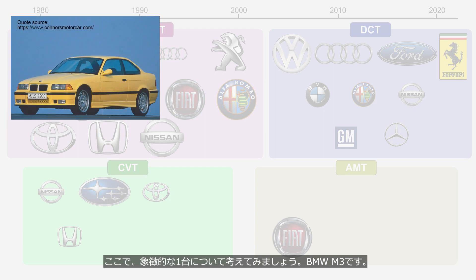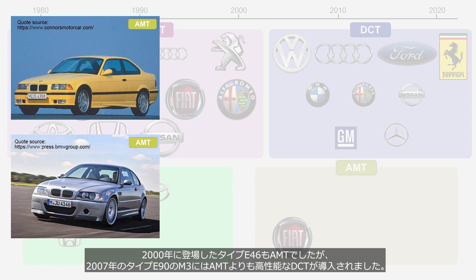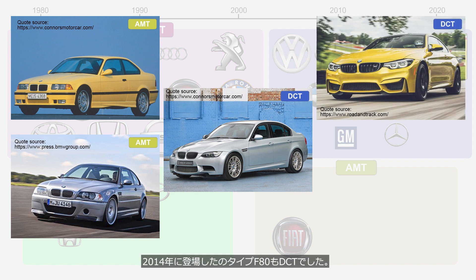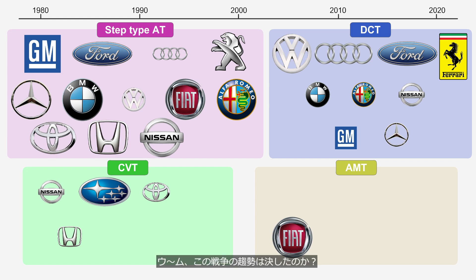Here we will consider the BMW M3, which has an iconic evolution. The M3 is a highly performance-oriented vehicle that also demands a certain level of comfort. In 1997, BMW introduced AMT in the M3 Type E46 ahead of other models, as they disliked the inefficient and slow-reacting step-type AT. The Type E46 introduced in 2000 also featured AMT. But the Type E90 M3 released in 2007 introduced the higher-performance DCT instead of AMT. The Type F80 introduced in 2014 also featured DCT. However, the Type G80 introduced in 2021 reverted to a step-type AT. BMW stated: 'DCT has been a high-performance and attractive transmission. However, considering future electrification, we cannot ignore the development efficiency of step-type AT.' Has the tide of this war been decided?